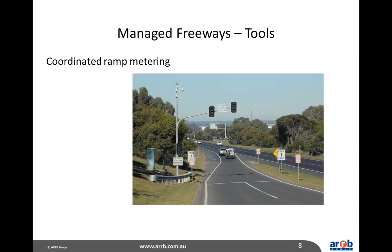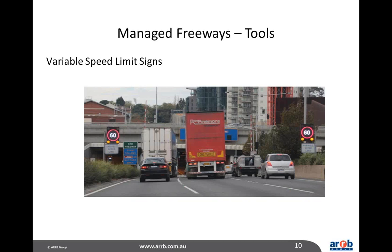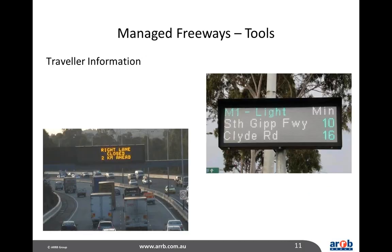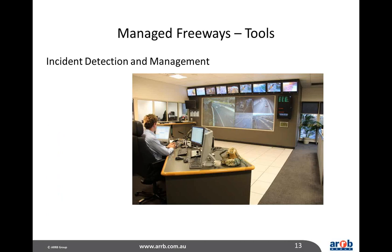Some of the tools used on managed freeways include coordinated ramp metering — shown here in a picture in Melbourne — which is probably the most important part of managed freeway technology. There are also lane use management systems with signs over each lane indicating speed limits and whether lanes are open or closed, variable speed limit signs, traveller information provided on the mainline using variable message signs or on arterial roads, closed circuit TV so operators can see what's happening, and incident detection and management systems.